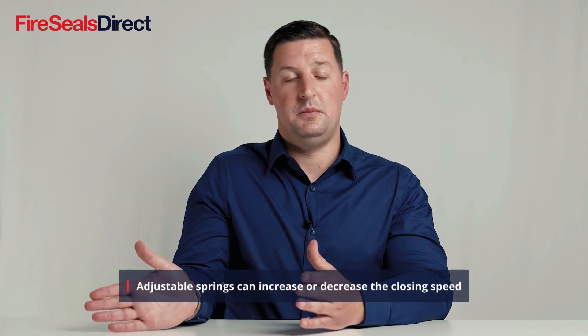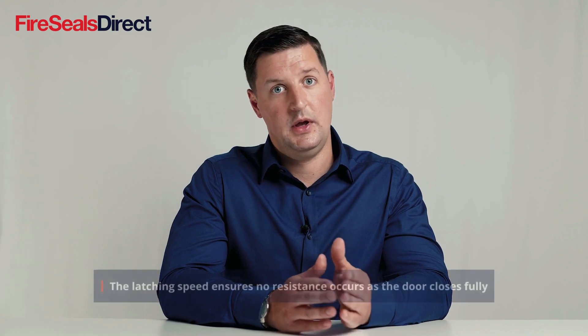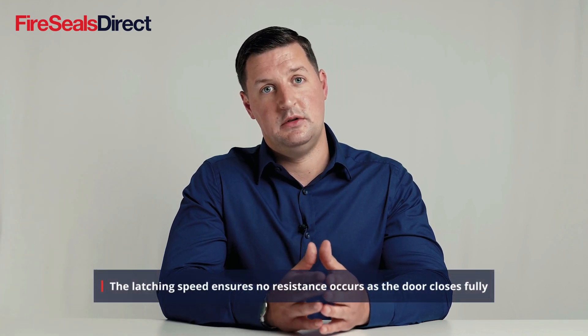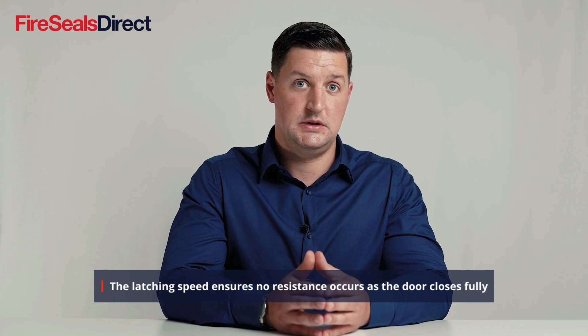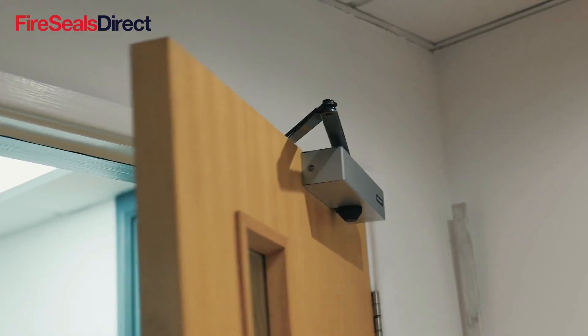There are two main adjustments to be made on most door closers: the closing speed and the latching speed. The closing speed is for the bulk of the closure of the door, and the latching speed is only for the last few percent, which traditionally would be to go over the latch of the door and ensure that any resistance from the fire and smoke intumescent seals still enables the door to close.